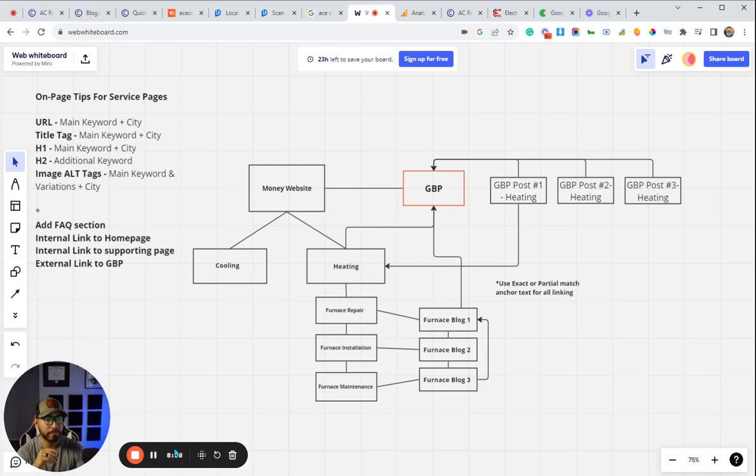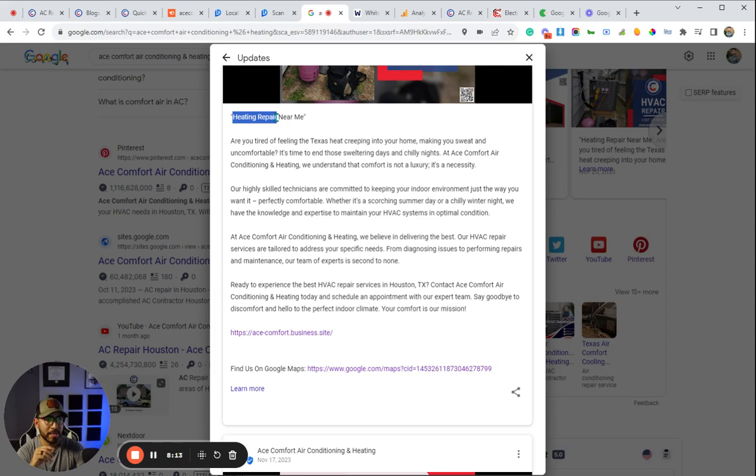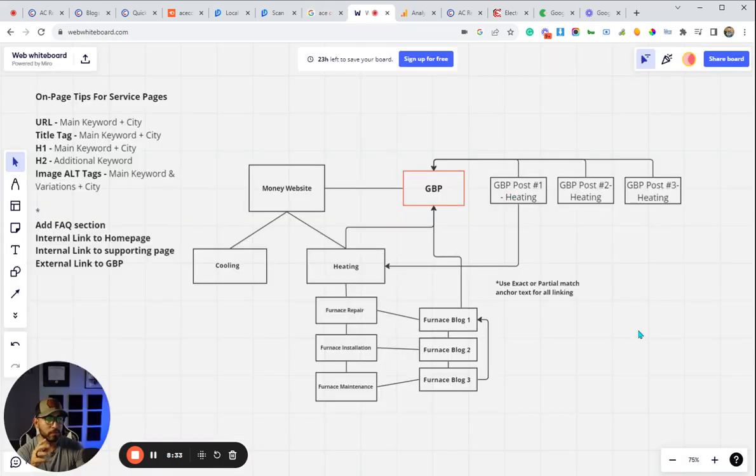Here is one of our posts — we have one of our main keywords in the title, a link going to the map CID link, and then the 'Learn More' button goes to our main heating page on our money website. That is very important when doing GBP posts. We like to do anywhere from two to three of those on a weekly basis. I like to keep the theme of the keywords the same — I don't mix cooling and heating keywords at the same time. We'll target a batch of heating repair keywords, then move on to the next. That's essentially what I would do in any niche or industry — that's pretty much the bulk of the strategy.